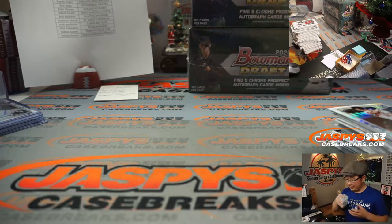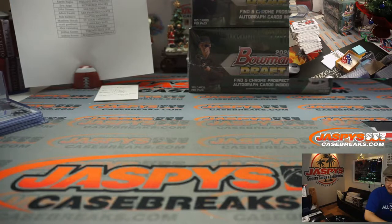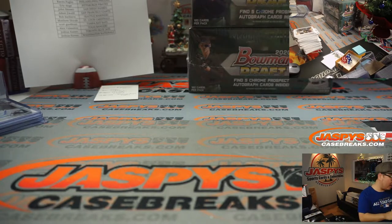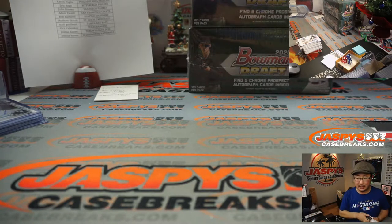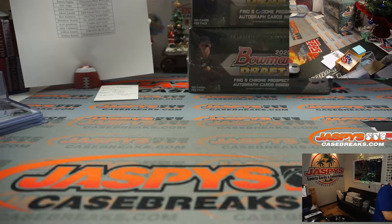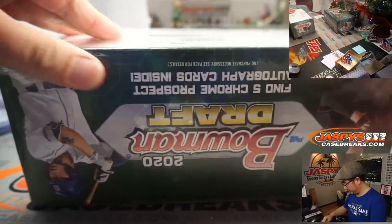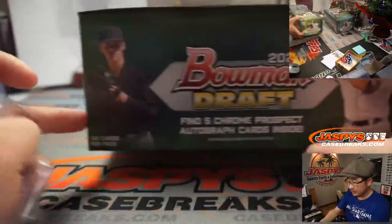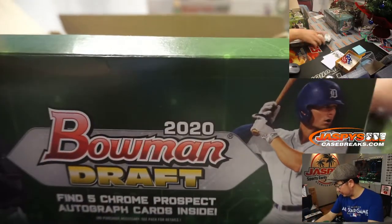Again, I'll do a recap at the end. We've not pulled a super fractor yet. Sean, have you pulled a super out of any of these? No supers. I've pulled a regular non-auto plate and a couple reds, but no supers. You get all the Chrome cards, Mike Cody — no paper ships per tradition. All right, next stack.